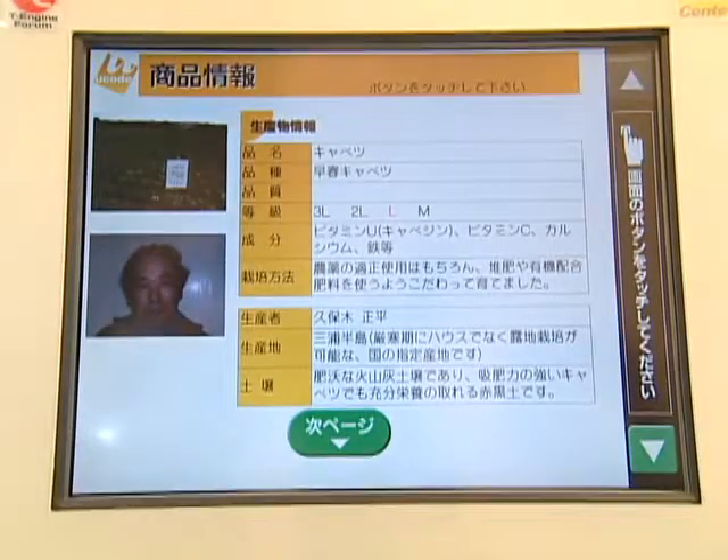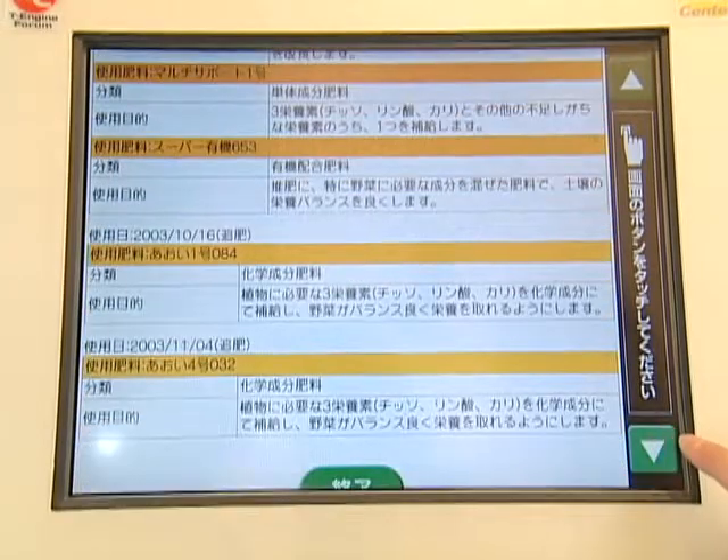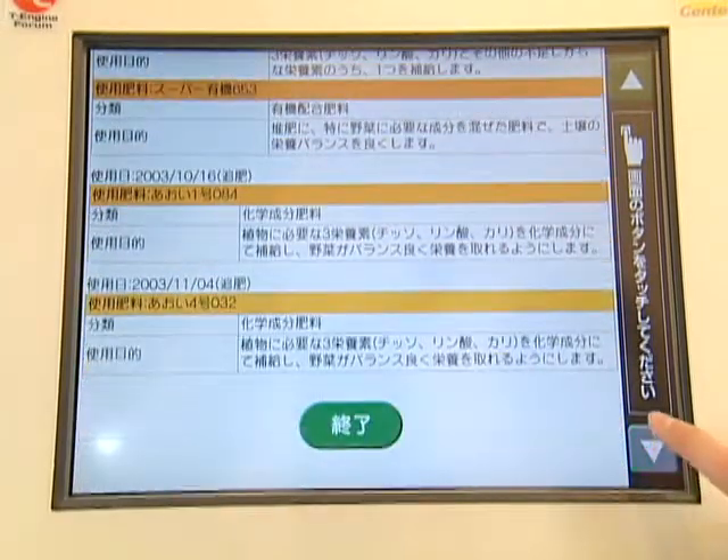Such traceability information is useful when a food incident occurs. By performing the process of backtracing, we can home in on the cause of the incident.